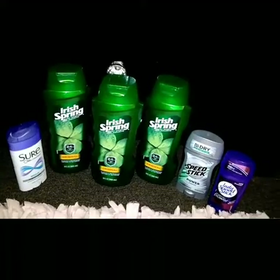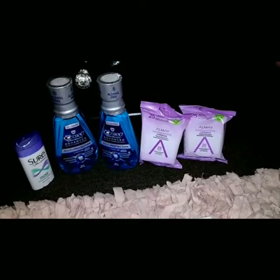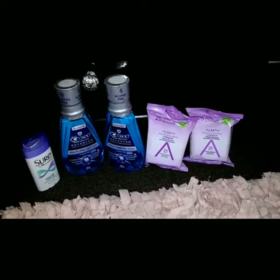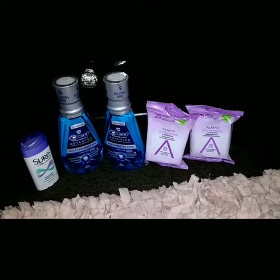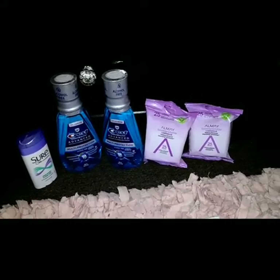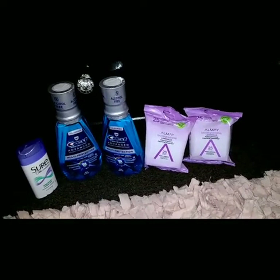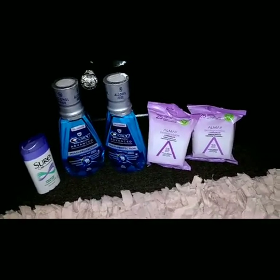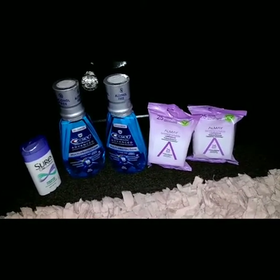For the next transaction, I picked up two of the Crest mouthwash, priced at $4.99 this week. When you buy one, you get back a $2 ECB, and the limit is two times, so purchasing two gets you back $4 in ECBs. Once again, the Sure deodorant at $2 gets back a $2 ECB — free item. I also picked up Almay, which is spend $10 get back $4 in ECBs.